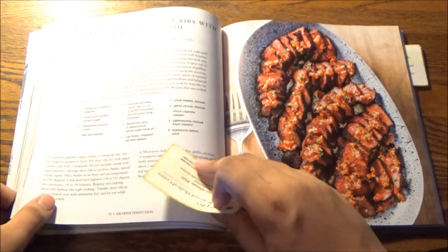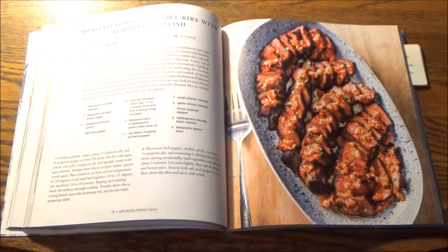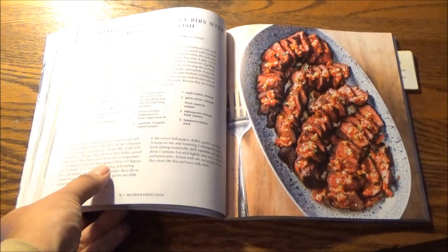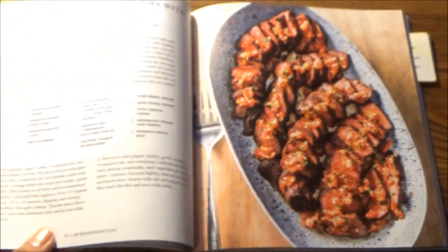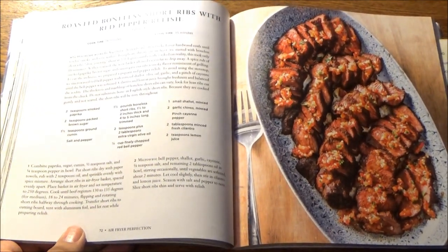Up next, we have roasted boneless short ribs with red pepper relish. That serves an ideal family of four — 18 minutes to cook, 35 minutes to make in total. I distinctly remember Christopher Kimball saying on a Season 8 episode of ATK that boneless short ribs just might be nature's most nearly perfect food. Well, chicken is an ideal candidate for me, but few people will disagree with short ribs.